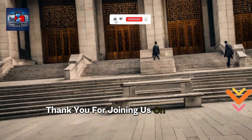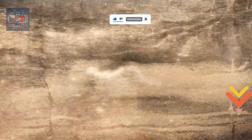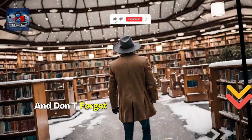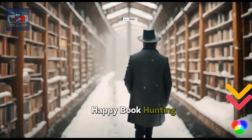Thank you for joining us on this journey through the world's most unbelievable libraries. If you enjoyed this video, give it a thumbs up and don't forget to subscribe to our channel for more fascinating content. Happy book hunting!